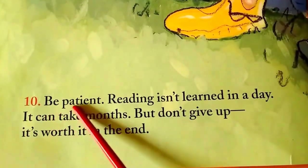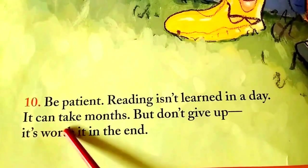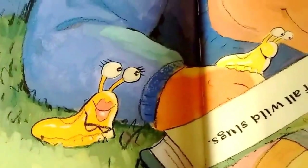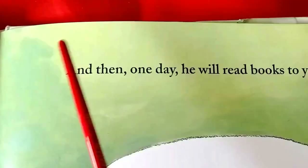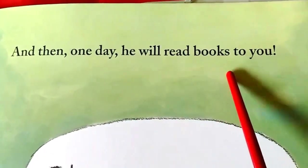Ten. Be patient. Reading isn't learned in a day. It can take months. But don't give up — it's worth it in the end. There he is reading. And then, one day, he will read books to you.